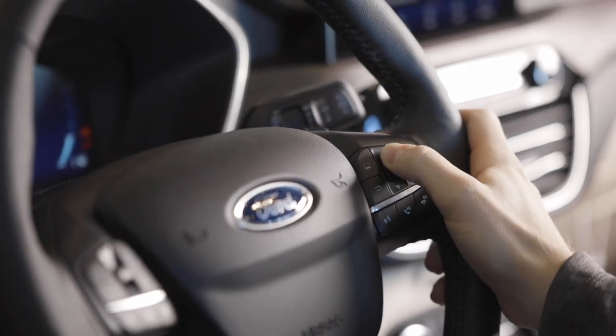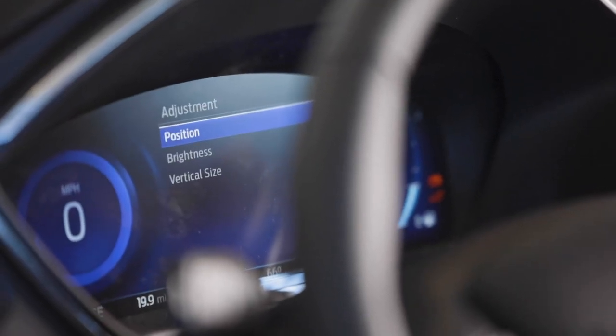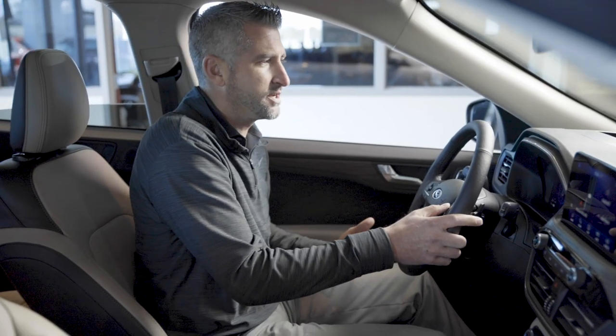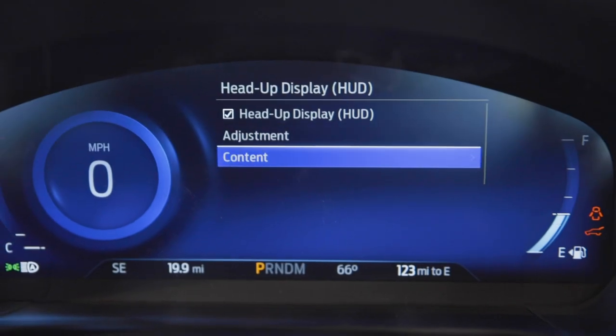On the heads-up display you do have the ability to adjust the size of the heads-up display, the brightness, the position, and different things like that. You also have the ability to adjust the different content that is displayed on the heads-up display.